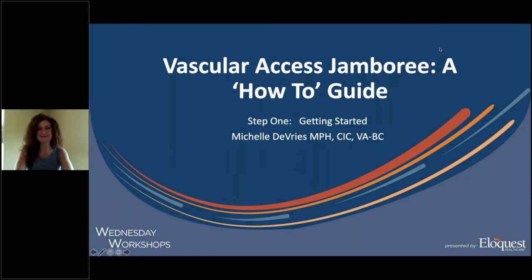Thank you, Krista, and good afternoon everyone. I am so excited to have a chance to briefly talk with you today about the vascular access jamboree that takes place monthly at my organization. As a piece of housekeeping, I am part of the board of directors with the Association for Vascular Access, so I need to make it clear that the views presented today are mine and mine alone and do not represent those of AVA unless otherwise stated.